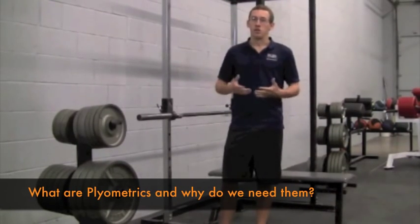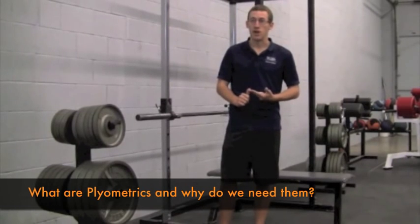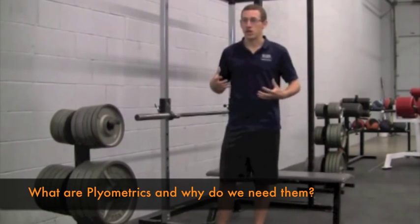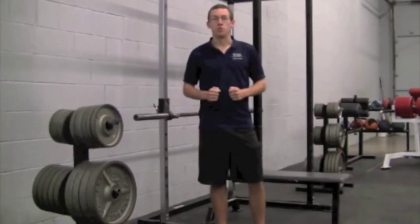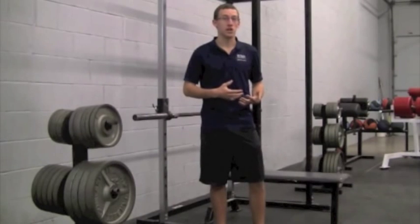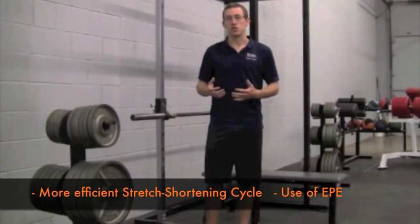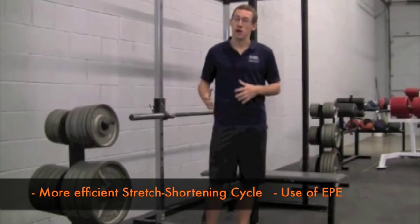It's a broad general introduction into what plyometrics are, what benefits they offer, and how they differ from other kinds of training. Plyometrics are a method of training originally developed by Dr. Yuri Verkoshansky, but the term plyometrics was actually coined by legendary U.S. track and field coach Fred Wilt. Plyometrics focus on increasing your movement efficiency through greater utilization of your stretch-shortening cycle, and through elastic potential energy utilization in your connective tissue and muscles.